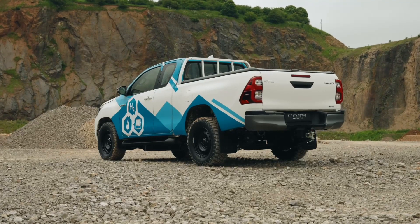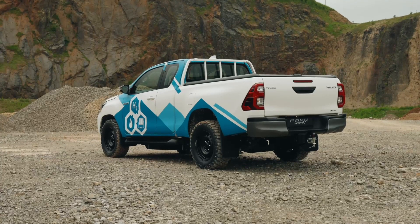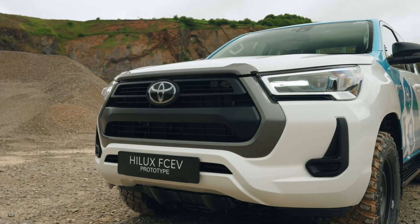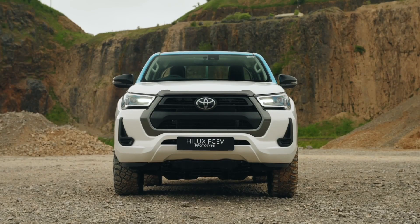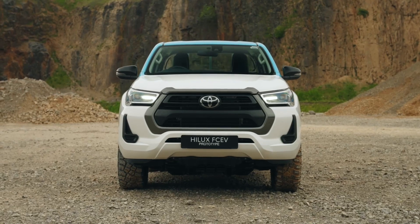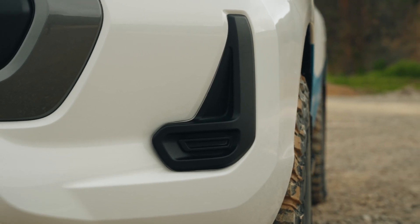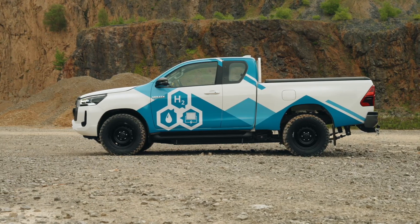The Toyota Hilux H2 Fuel Cell Electric boasts impressive dimensions ready to tackle any challenge. It's a roomy 5325 millimeters long, 1855 millimeters wide excluding mirrors, and 1810 millimeters tall. The wheelbase comes in at a spacious 3085 millimeters, offering ample legroom and a comfortable ride for both driver and passengers.